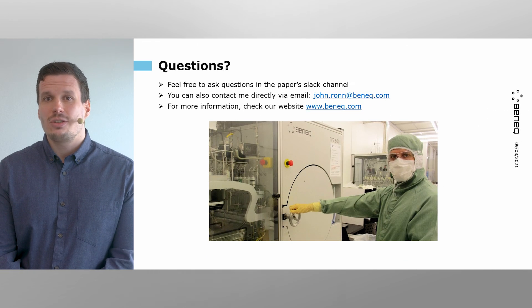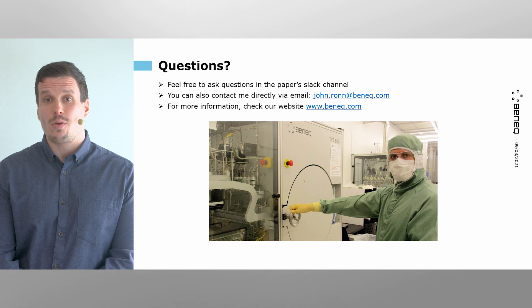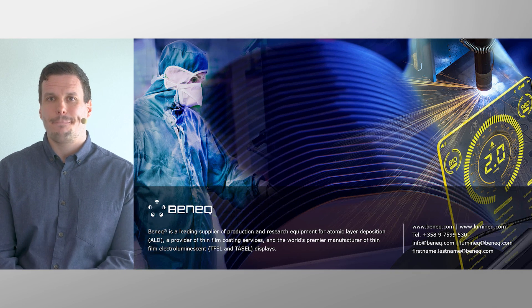If you have any questions regarding this presentation, feel free to ask in the paper Slack channel. You can also contact me directly via email. For more information, you can check our website. Finally, I'd like to thank everyone for your time. Thank you!